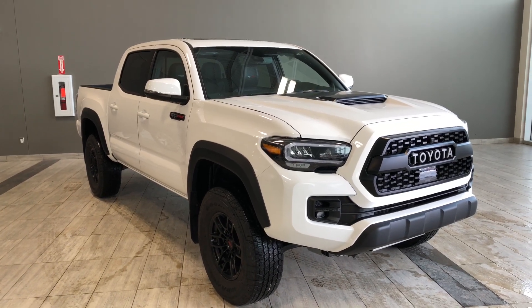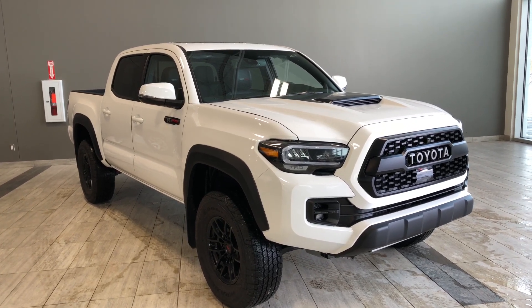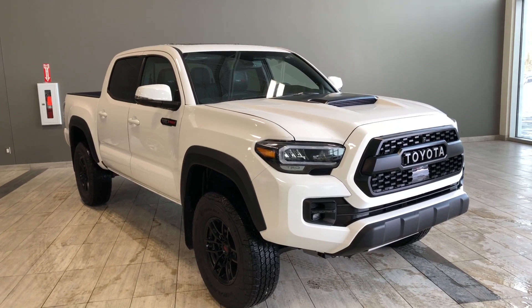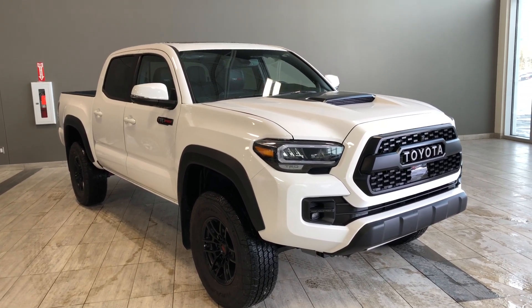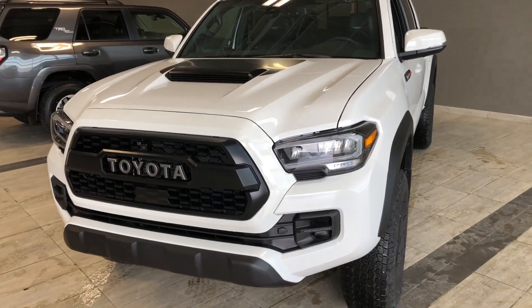Hello, welcome to another video walk around. My name is Christian. Today we're going to be looking at the new Toyota Tacoma 4x4 Double Cab TRD Pro short box. This is a five passenger pickup truck in white. Under the hood you'll find a 3.5 liter V6, driving on 16 inch wheels.